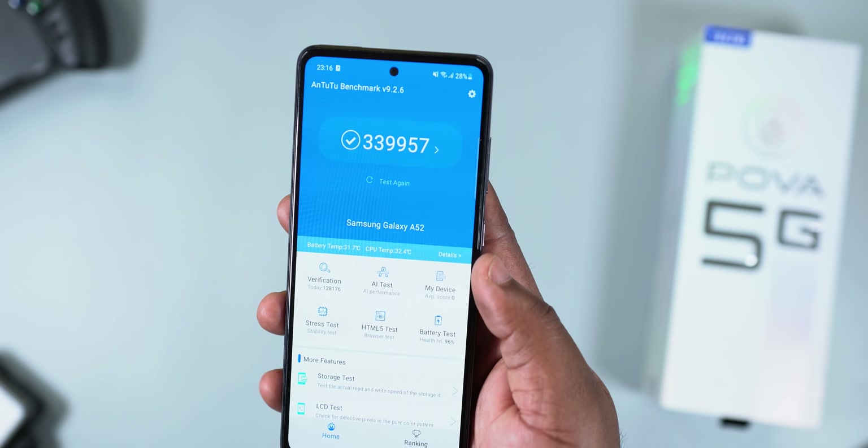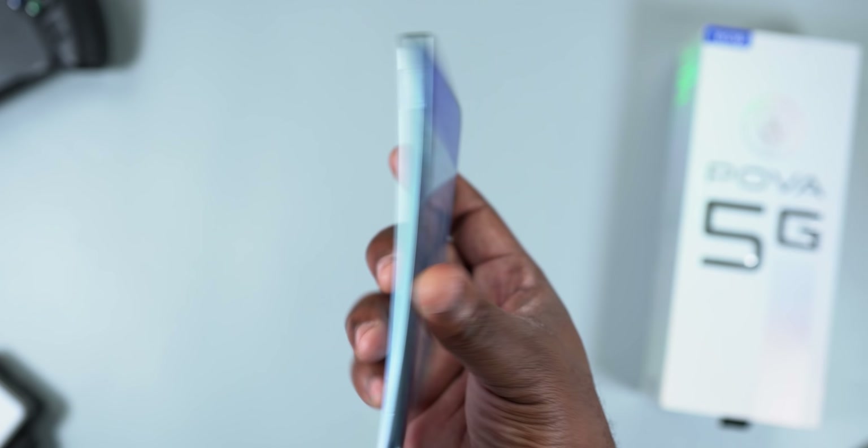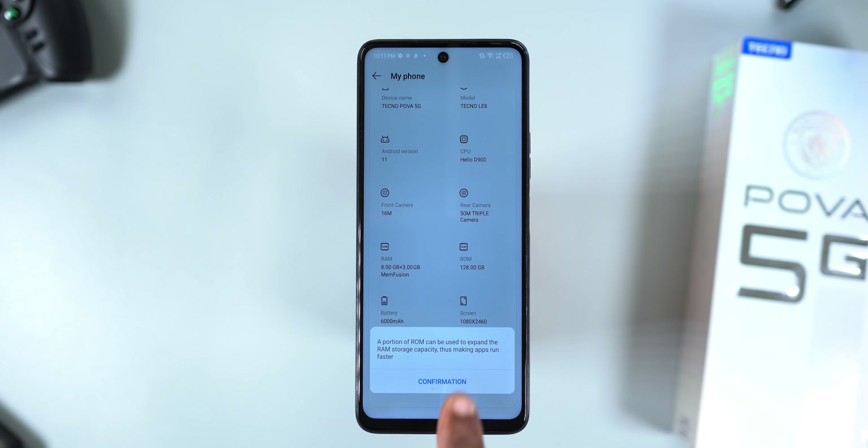The Dimensity 900 chipset is a 6nm processor, and to give you an idea of just how powerful it is, here's the Antutu score of the Samsung Galaxy A52, the Redmi Note 10 Pro, and here's the score of the Tecno POVA 5G. Before Samsung and Redmi fans unsubscribe, the Tecno POVA 5G has its flaws, but with 8GB of RAM expandable to 11GB and UFS 3.1 fast storage, is it worth upgrading to?